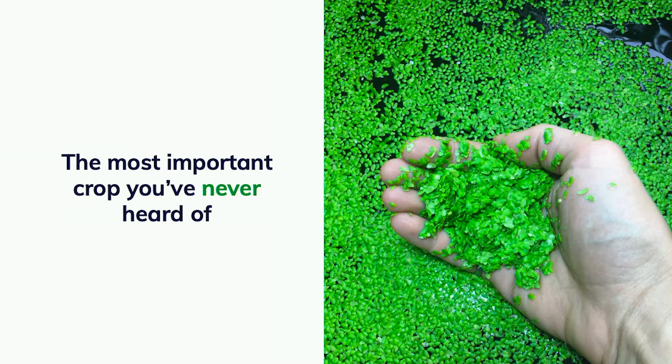This crop is called lemna. It's the smallest flowering crop in the world. It grows incredibly quickly, on the top of water, and has a very high protein content. That high protein content makes it a really great animal feed protein ingredient as a substitute for soybean meal.